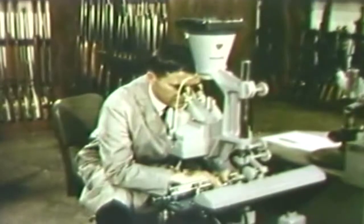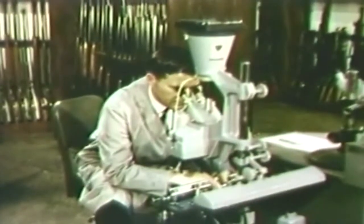He adjusts the focus and rotates one bullet until it is directly lined up with the other. The composite image shows the striations on the bullets made by passing through the gun barrel. Like fingerprints, these markings are unique. A match shows that both bullets were fired from the same weapon.